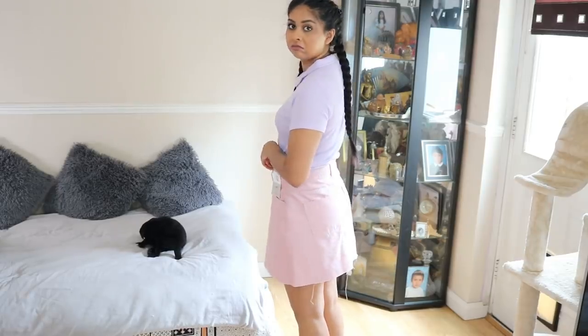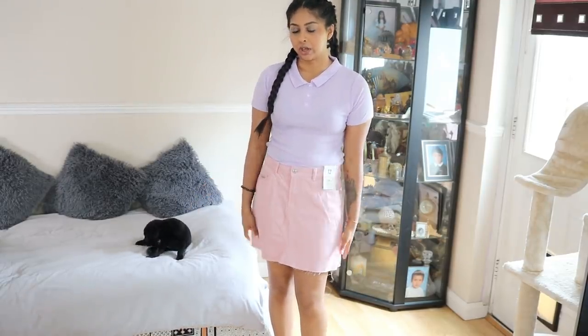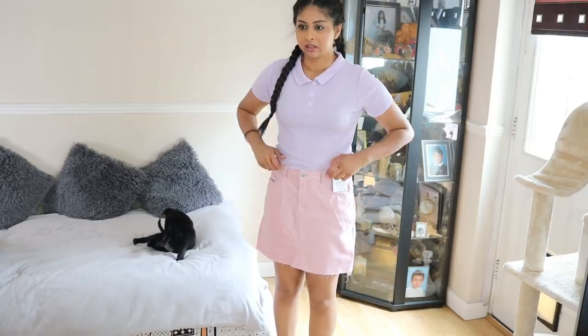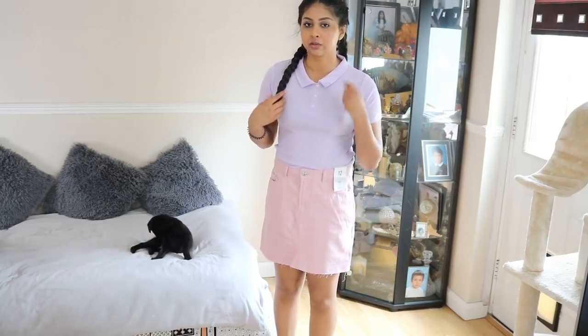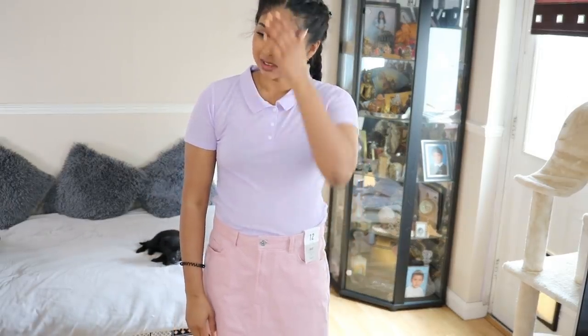This next outfit — I'm really not mad at the skirt, but I just think it's not my style. I thought I'd give it a try, but it's not for me. The polo shirt is see-through as well, so I'm not happy about that. I just feel like I'm going to school — this is a fail.